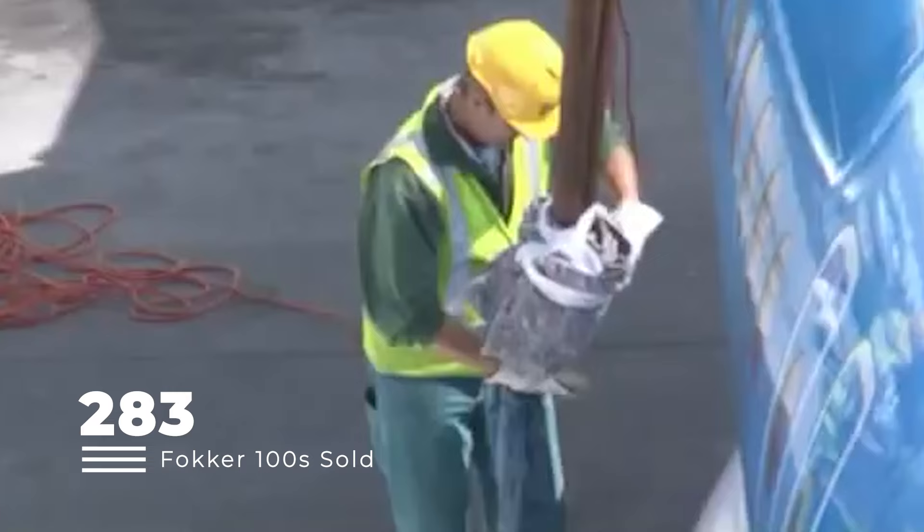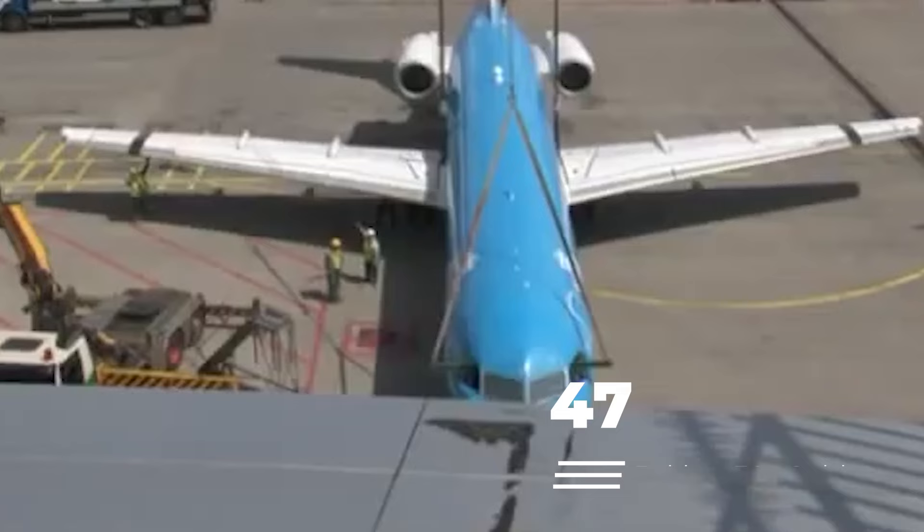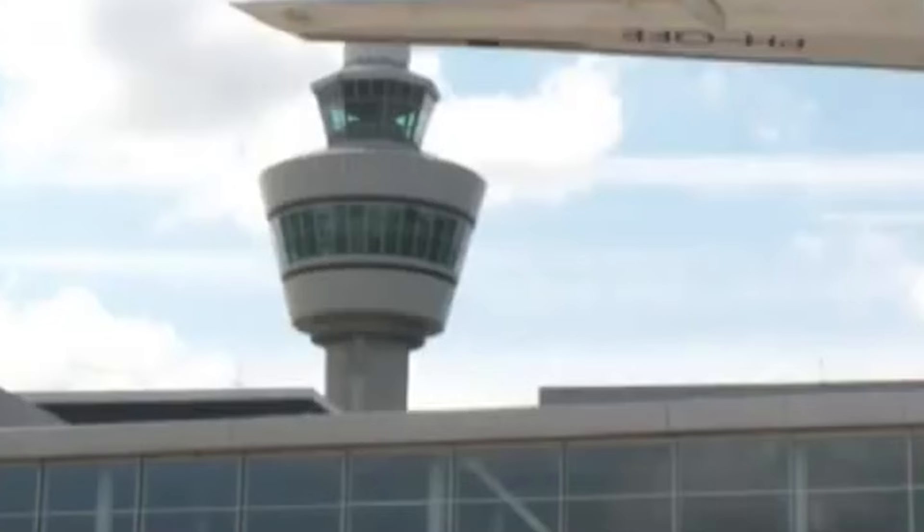When all was said and done, the Fokker 100 had sold 283 units, outselling its F-28 predecessor. Meanwhile, the Fokker 70 saw just 47 examples and a single prototype produced.